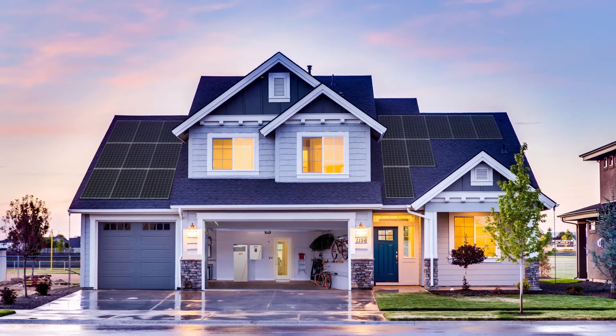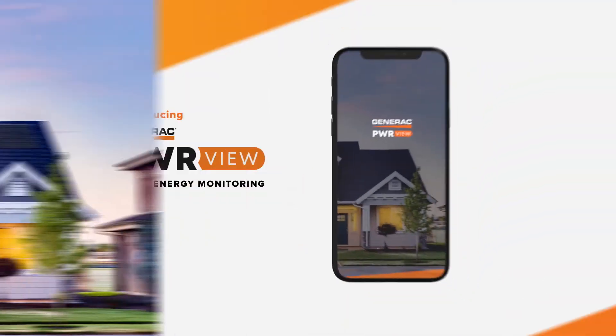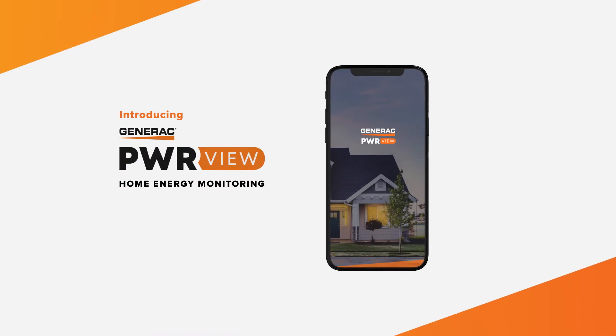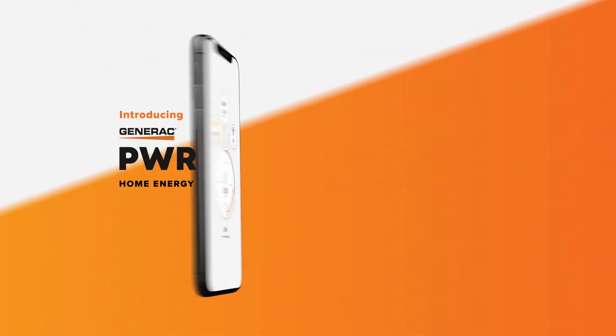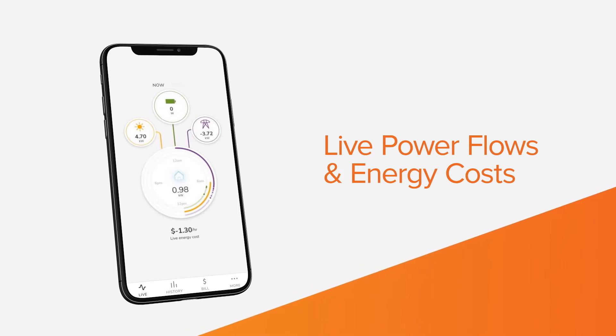It's time to manage your home's energy the smart way. Introducing Power View — your home's energy data and insights right at your fingertips. With Power View, you have live access to your home's power flows and energy costs at a glance.